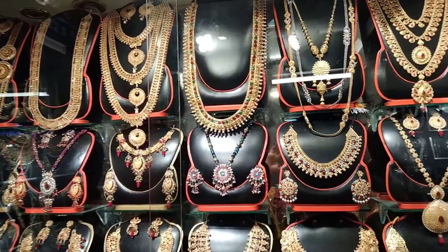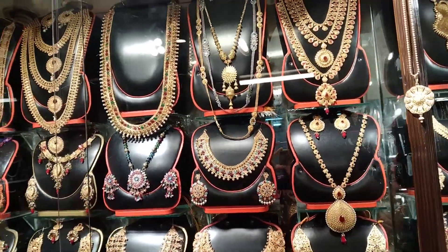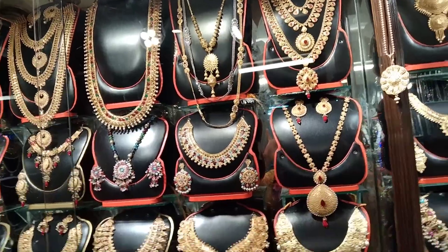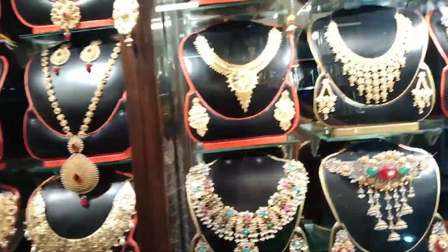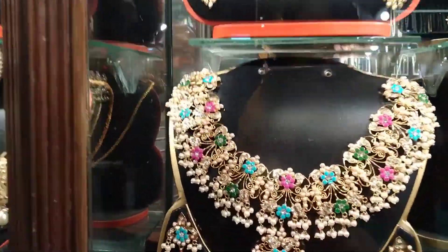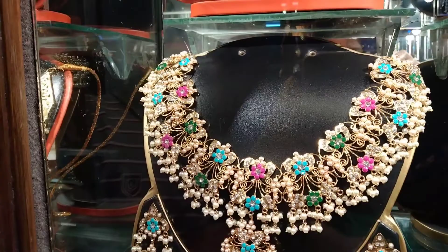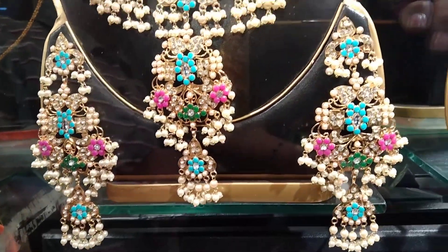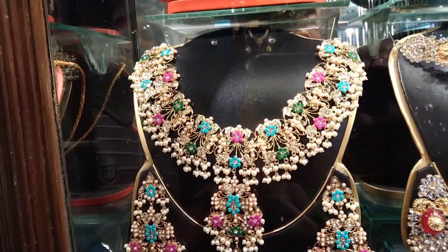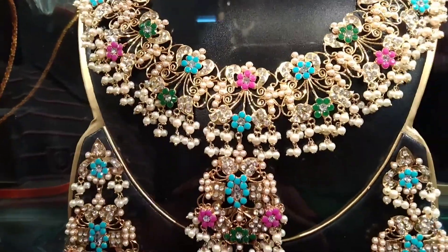Today we are going to show you a 12 jewelry set. This is a 21 jewelry set. Look at this set — this set is a very beautiful set. This set will be a 22 jewelry set. This one is a 25 jewelry set, and this one is a 28 jewelry set.